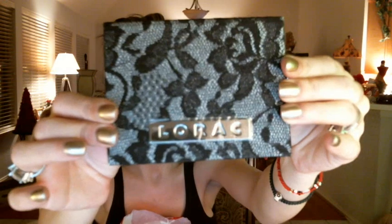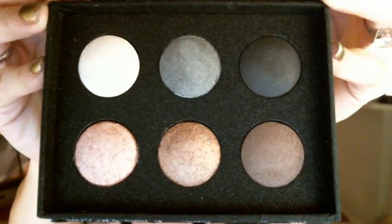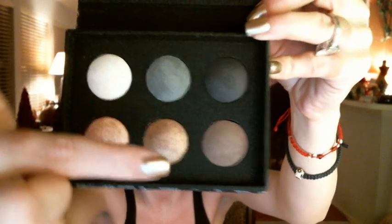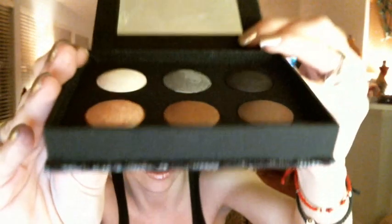Let me show you the Lorac palette. It has Lorac written on it and features six large baked marbled-out eyeshadows. You get a white, a gray, and a black — perfect for a smoky eye — and three neutrals, perfect for a neutral eye look. They're raised and very large. Lorac is a very good brand.